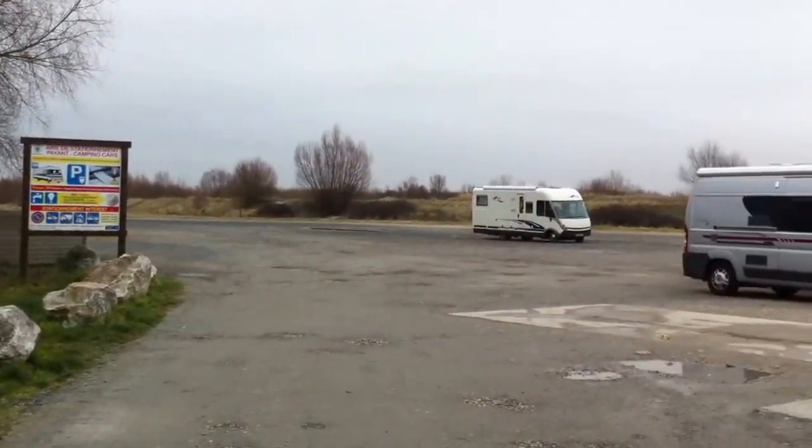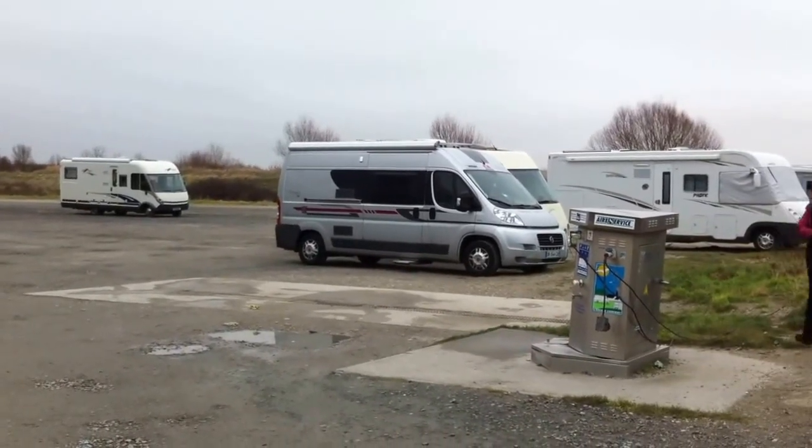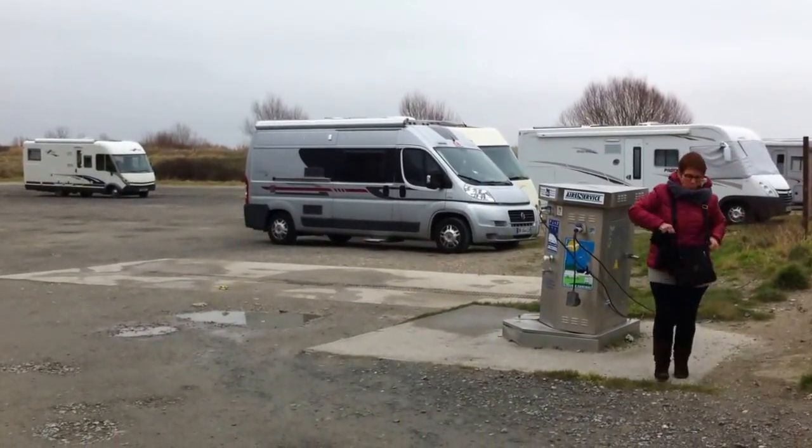This aire and all the other motorhome aires that we display on the Club Motorhome website are available at www.clubmotorhome.co.uk. Cheers for now.